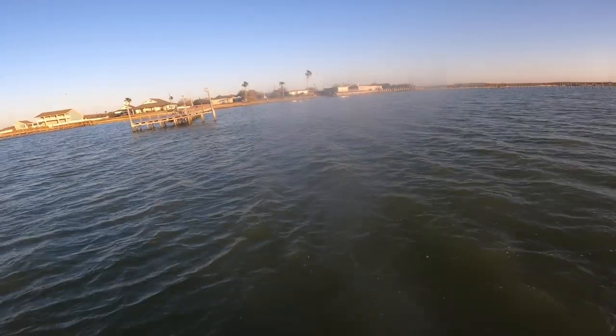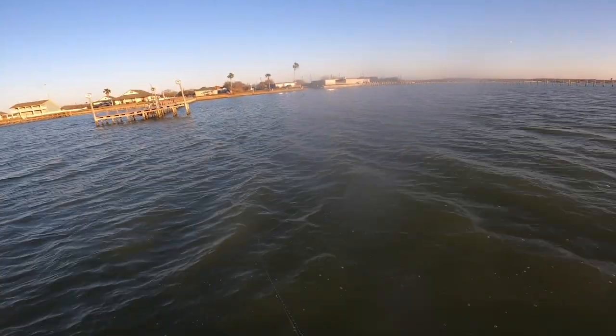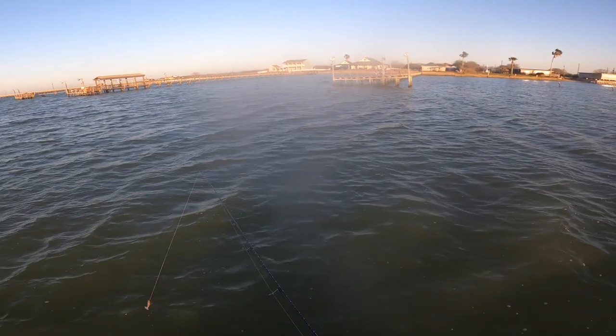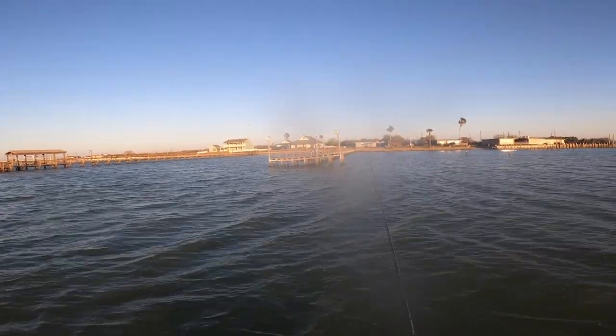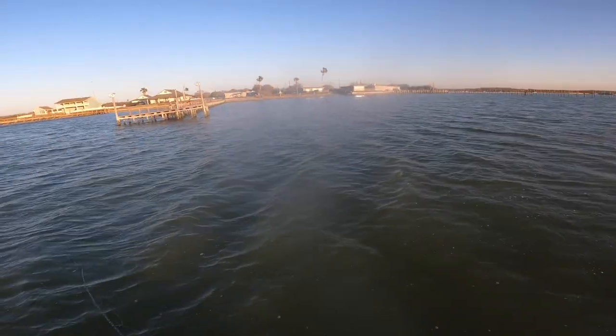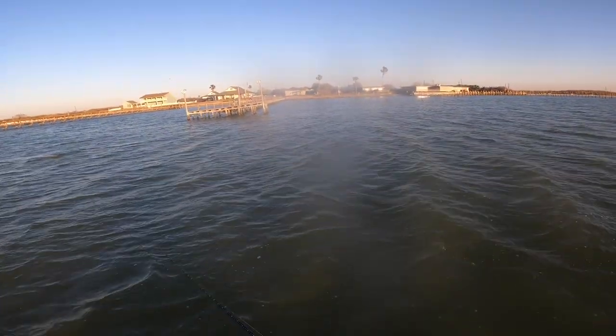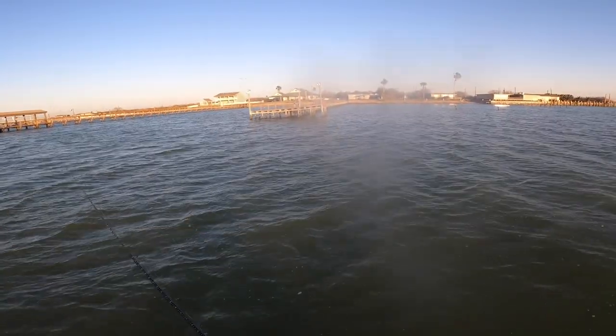Did you throw up near the dock pilings at all? I'm going to throw one right up under it. Well, not quite under it but close enough. I'll give that another shot.